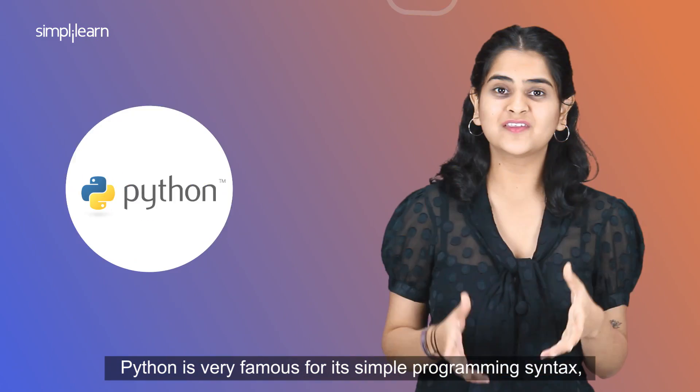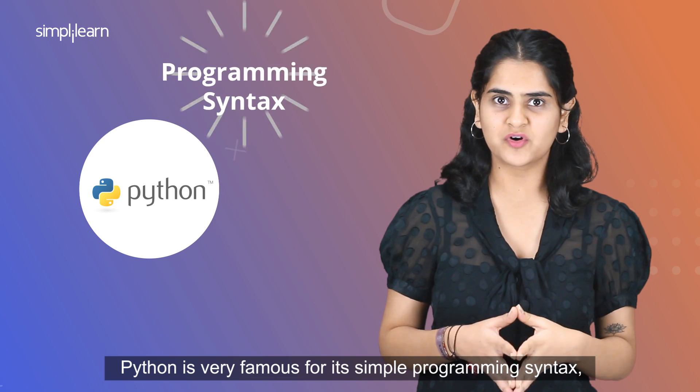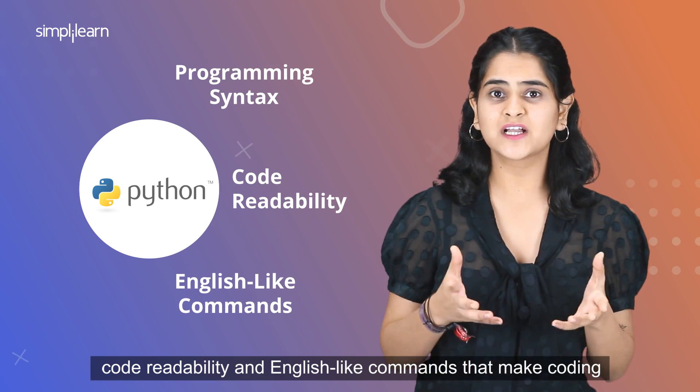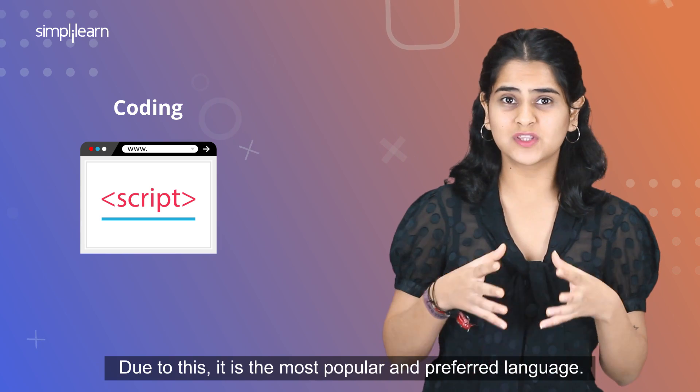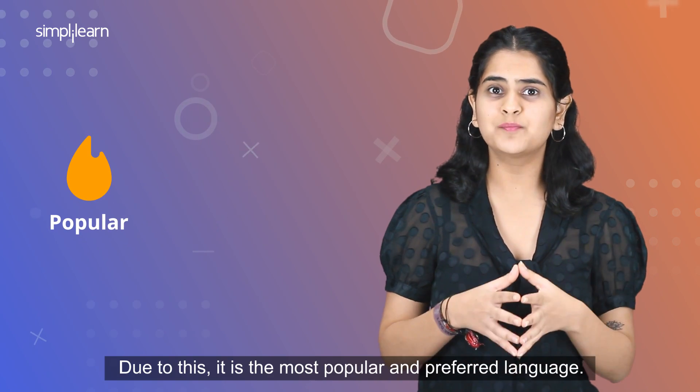Python is very famous for its simple programming syntax, code readability, and English-like commands that make coding a lot easier and efficient. Due to this, it is the most popular and preferred language.